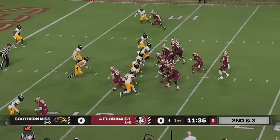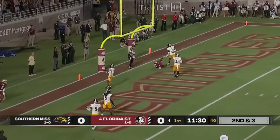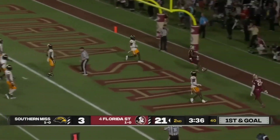For Florida State they got more — Jaheim Bell. Travis with time, plenty of time, over the middle. It is caught for a touchdown, here before the half. Travis over the middle — touchdown.